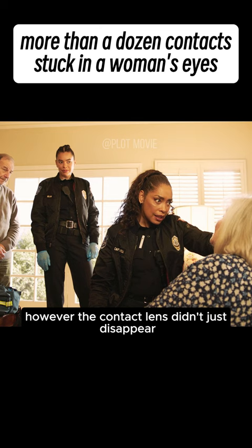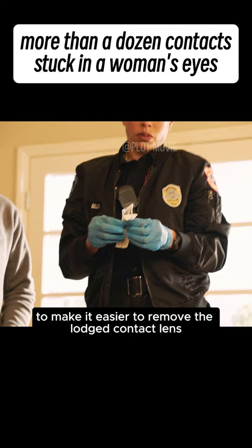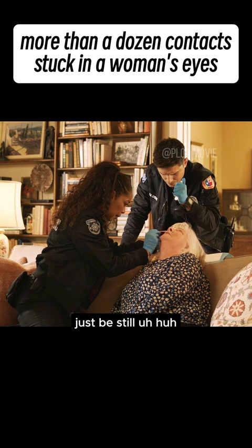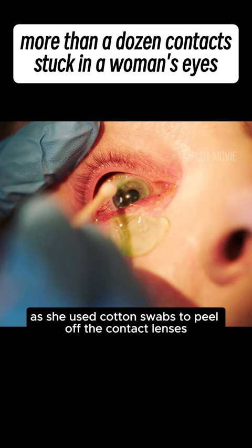However, the contact lenses didn't just disappear — instead they got stuck in her eyes. One teammate quickly administered eye drops to make it easier to remove the lodged lenses. The paramedic then brought cotton swabs and lifted the woman's upper eyelid. As she used the swabs to peel off the contact lenses stuck in the woman's eye, there were so many they had to be collected in a bag.